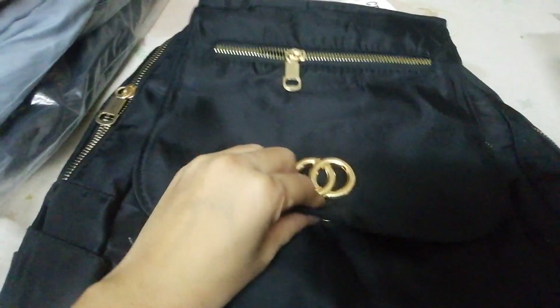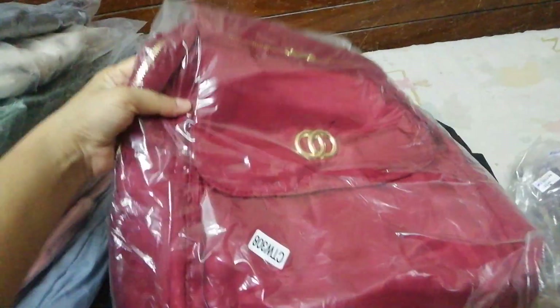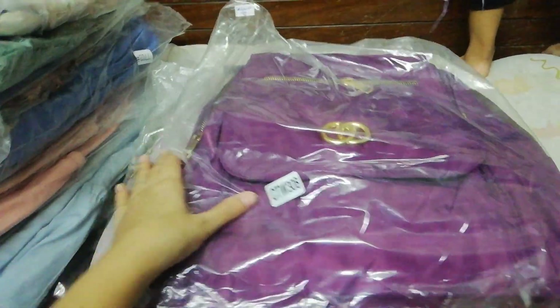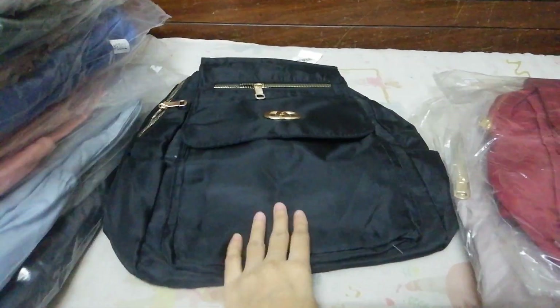This is very fine quality for college girls. If you want any bag — the black one, the maroon one, the grey one, or the purple one — you can DM me. I will give my number in the description. You can also contact me on WhatsApp and we will deliver it to your home.